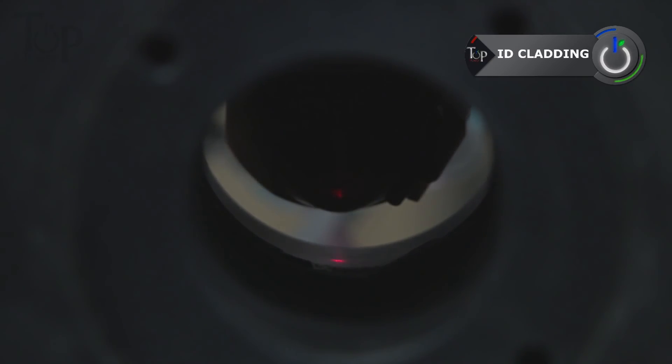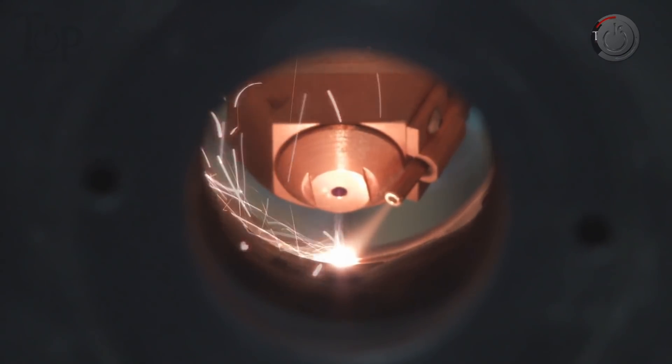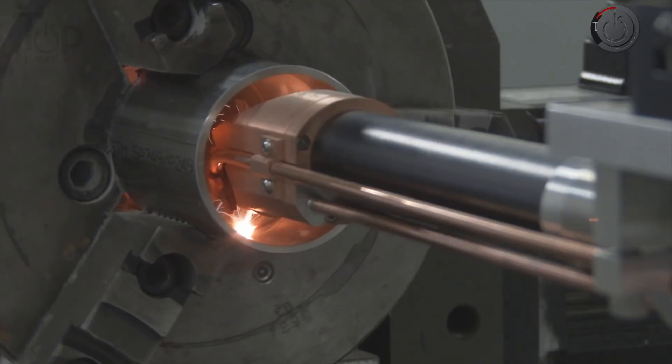ID Cladding. In achieving premium metal cladding finish, ID Cladding appears to be at the top of the chart with what anyone may term as exquisite laser cladding.